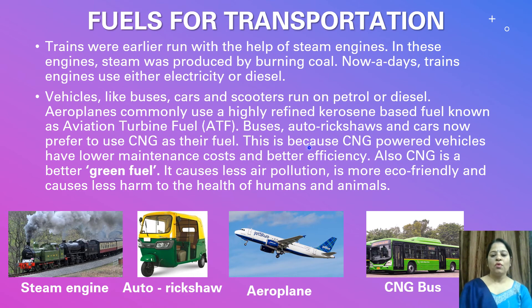CNG-powered vehicles have lower maintenance costs and better efficiency. Also, CNG is a better green fuel — it causes less air pollution, is more eco-friendly, and causes less harm to the health of humans and animals.